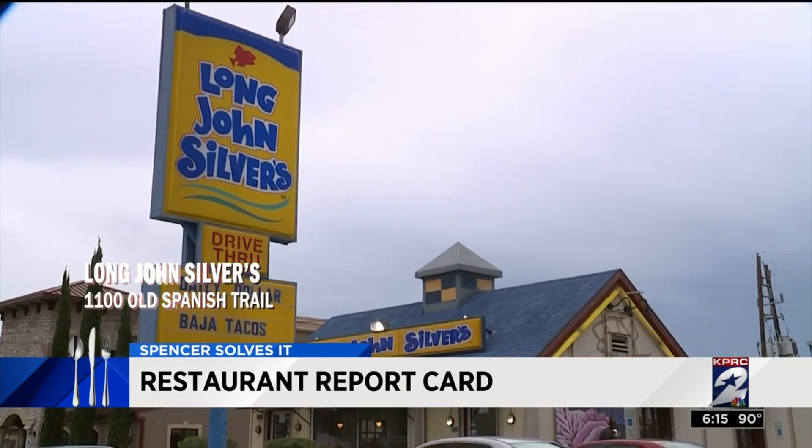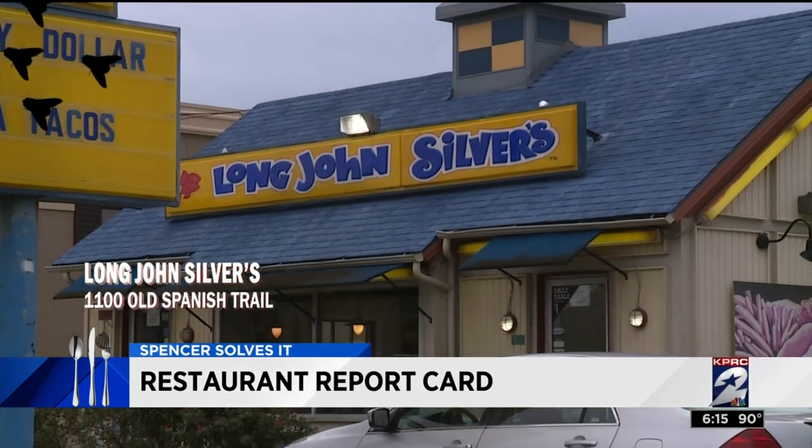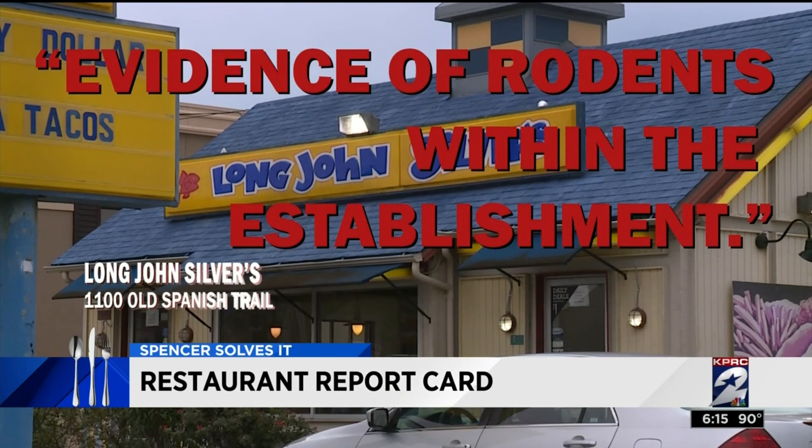The seafood folks at Long John Silver's on Old Spanish Trail are in the spotlight this week after health inspectors found flies and evidence of rodents within the establishment.